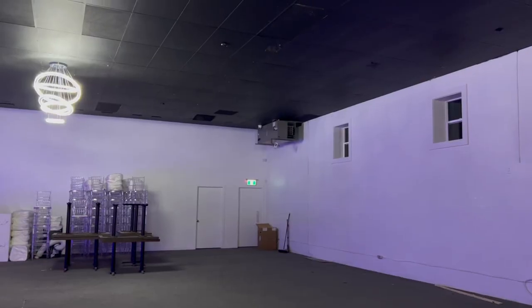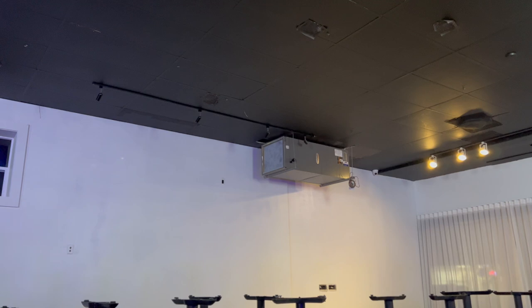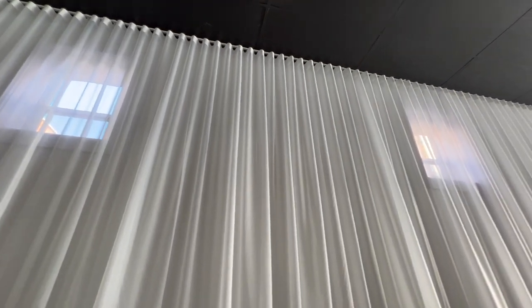After months and months, ACs are finally in. If you're gonna open a business, make sure to look into that from the start because they were out of stock everywhere. My curtains on the other side are in too — and how nice does it look with the new windows?